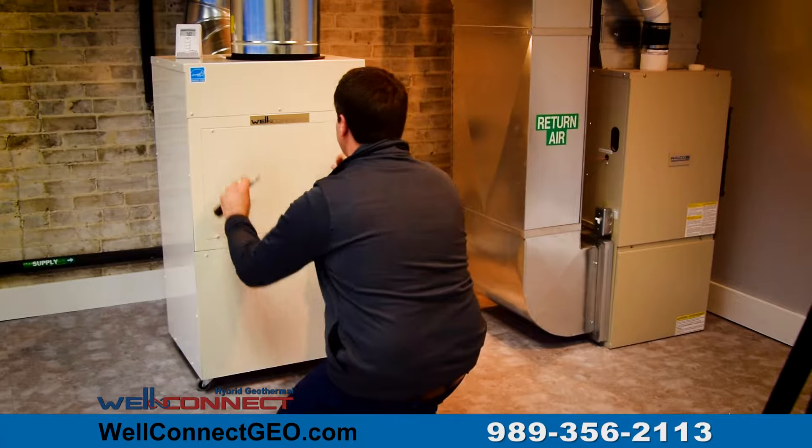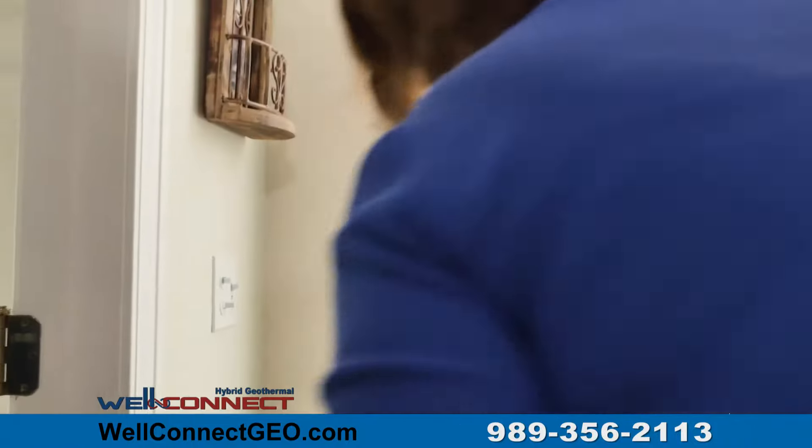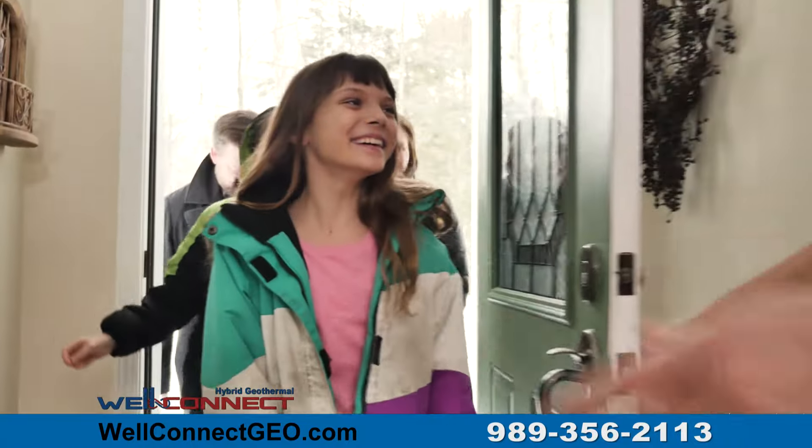WellConnect is installed in just one day and can be financed for as low as $65 per month. WellConnect also cools your home for pennies a day.